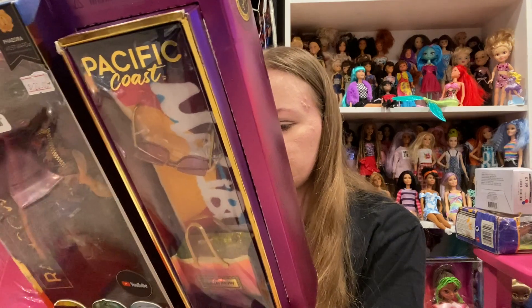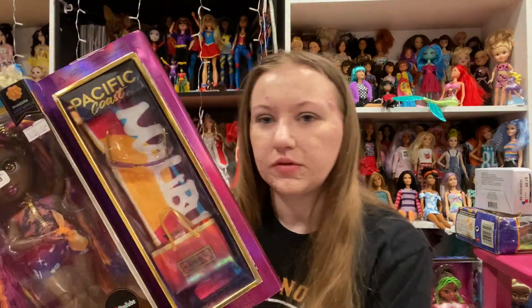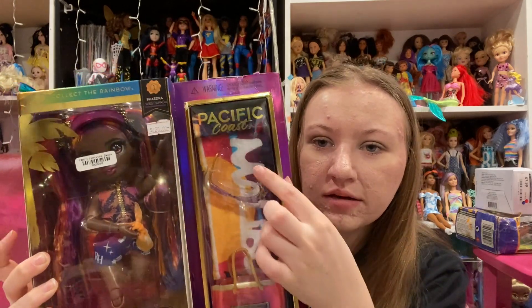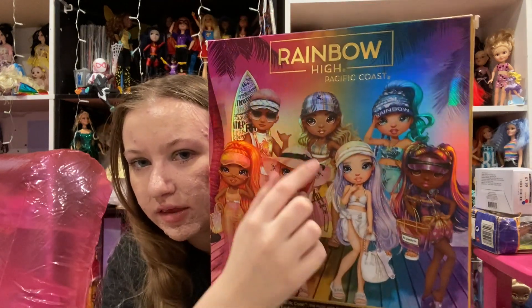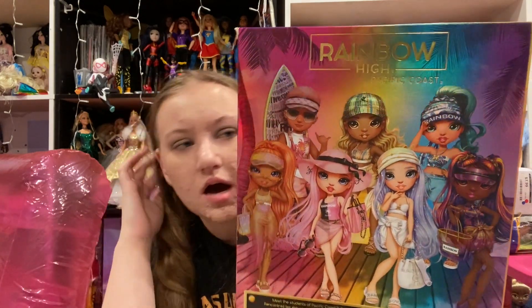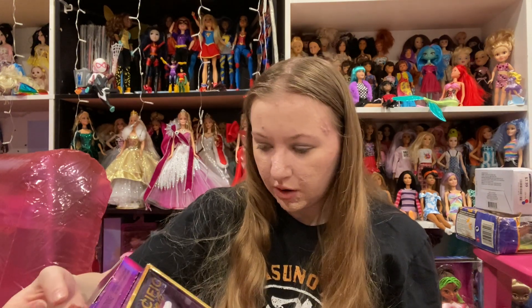On the back it says: meet the students, Pacific Coast, the most elite fine arts high school on the West Coast. And then it says that in a few different languages. You can see the doll comes with just one outfit — the bathing suit she's wearing — a bag, sunglasses, and a beach towel. I think they're absolutely gorgeous. She is a cosmetology focus, which is neat. Let's open her up.